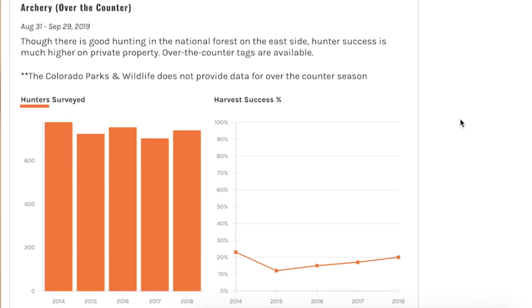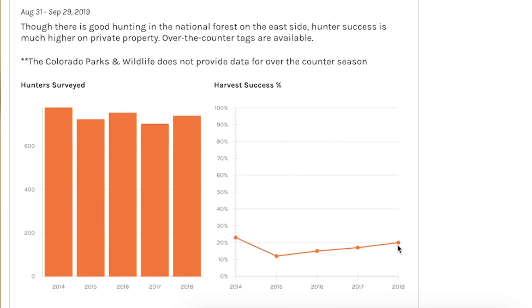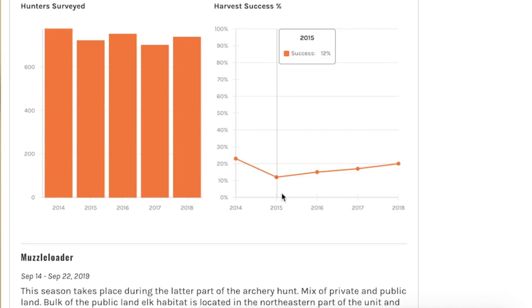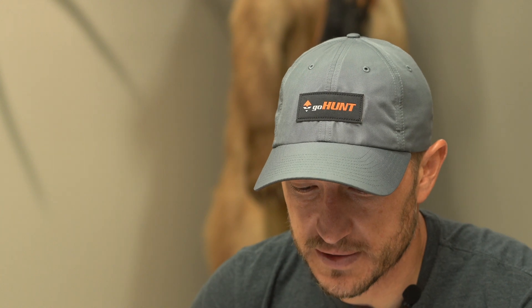Towards the bottom I can see the number of hunters surveyed for this unit for each year over the last five years, and get a sense of how many people have hunted there. I can also look at the harvest success within this unit — since 2015 it's been trending up all the way from 12% up to 20% last year. So there definitely seems to be an increase in opportunity within this unit to harvest a bull. That's just a wealth of information within these unit profiles, and I use these all the time to help me pick a unit to hunt.